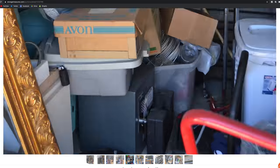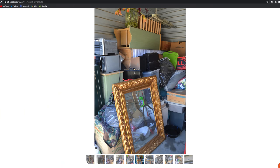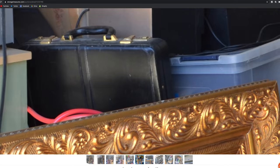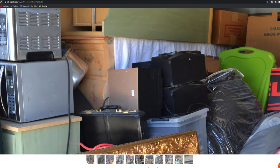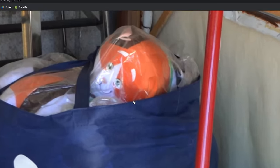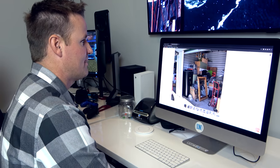Another thing that caught my eye is safe number two — it's a little safe, kind of like the ones you see in a hotel room. There's also an old briefcase — you put important things in a briefcase. And we have some dressers covered with towels that I have a hard time passing up.